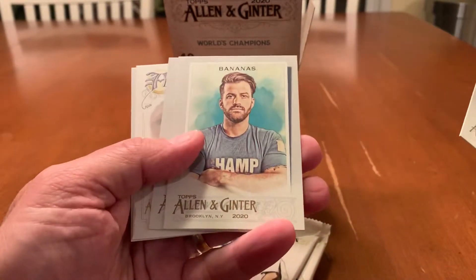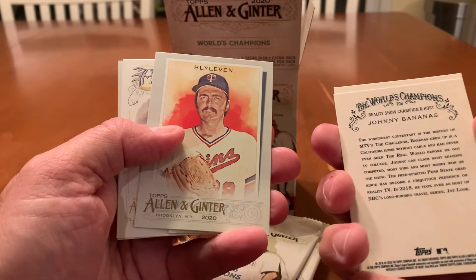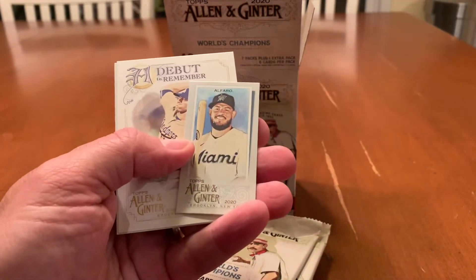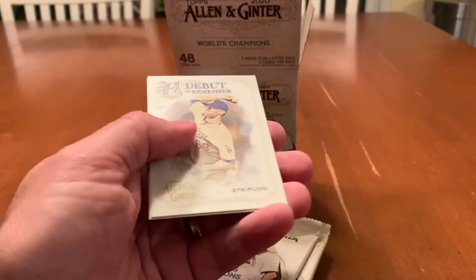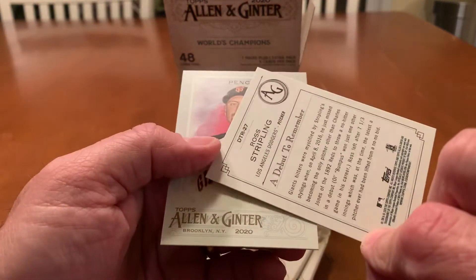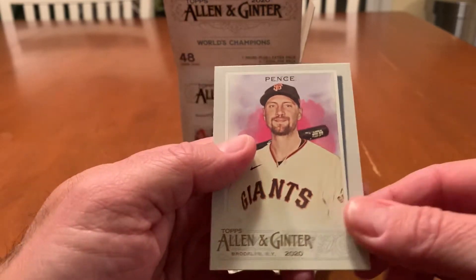There's a Gleyber Torres. There's Johnny Bananas — a reality show champion and host, don't even know who he is. Bert Blyleven. And we've got Jorge Alfaro. There's a Mini. We've got a Debut Remember insert for Ross Stripling. And Hunter Pence.